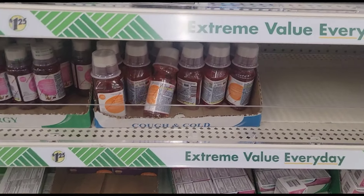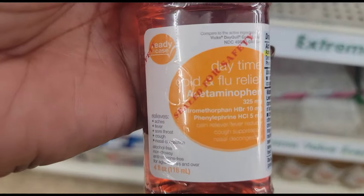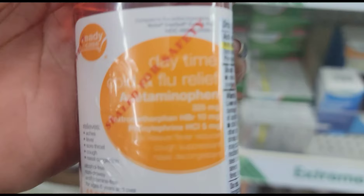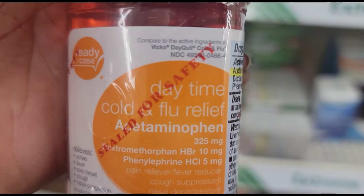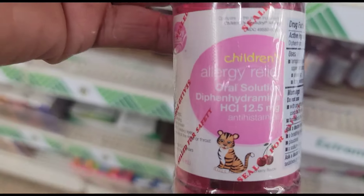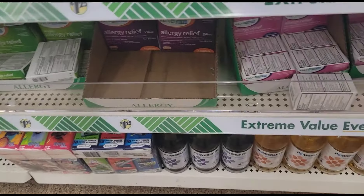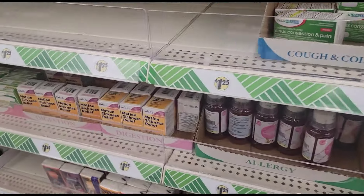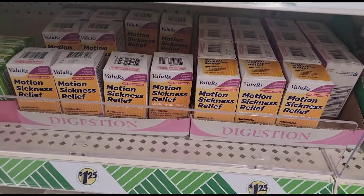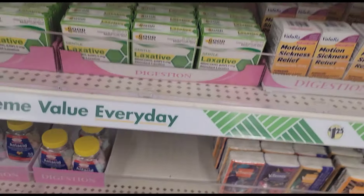They got some kids stuff that I showed you guys down in Virginia — daytime cold and flu relief in orange, and children's allergy relief. I showed you the motion sickness and the laxative, so those are all new to me.